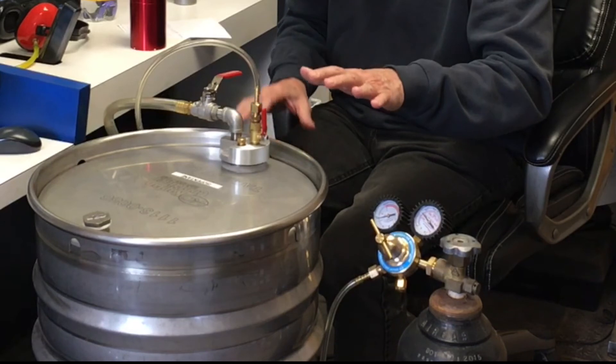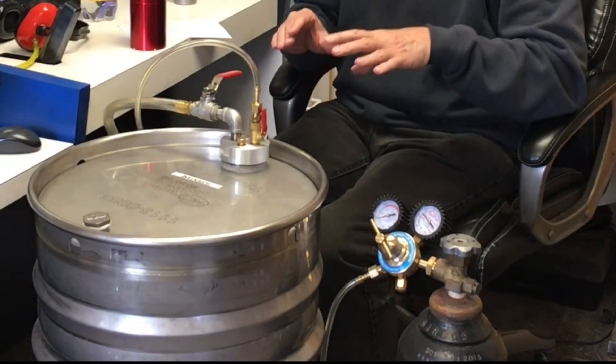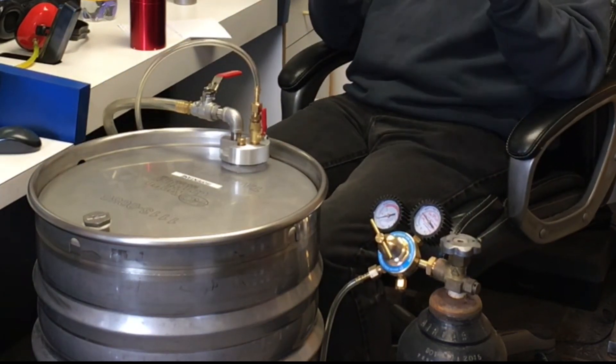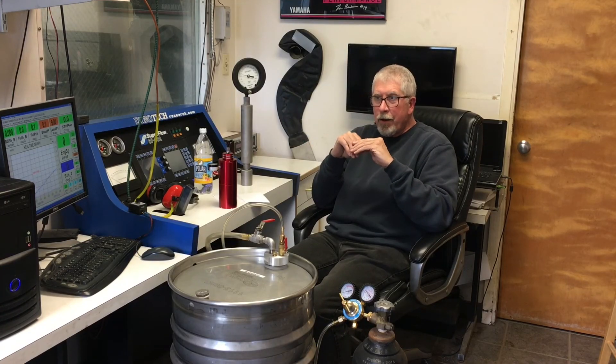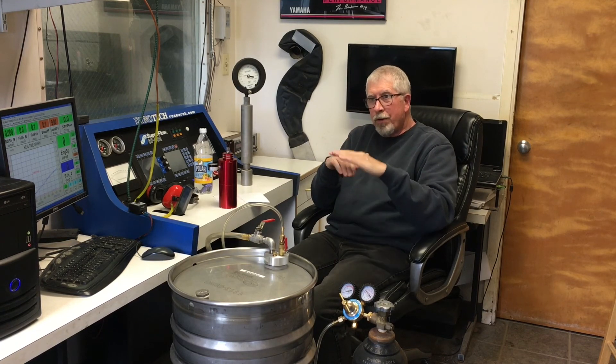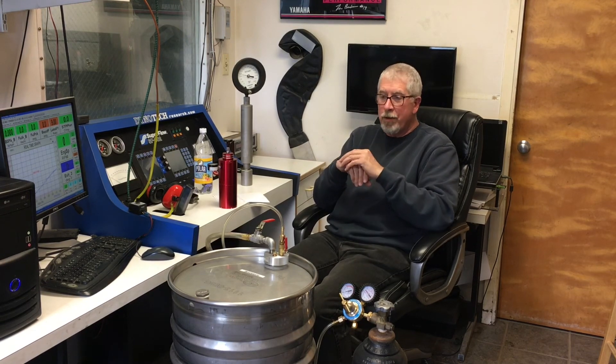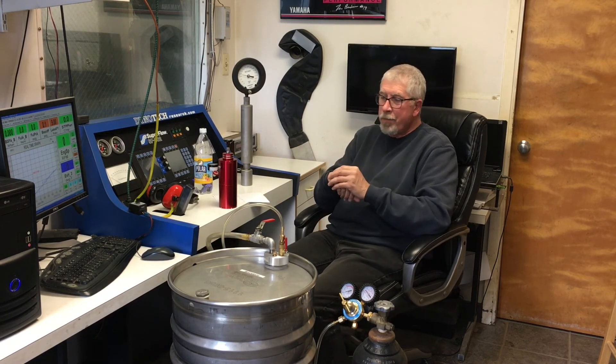We need consistent fuel. If you dyno tune or fuel test at the beginning of the season, you want to have the same fuel all season long. That eliminates one variable that you don't have to deal with from race to race.